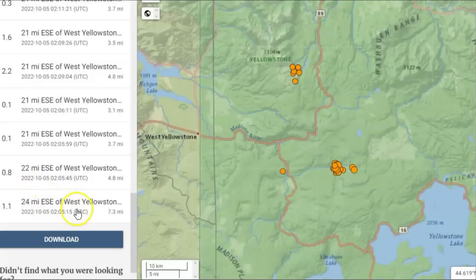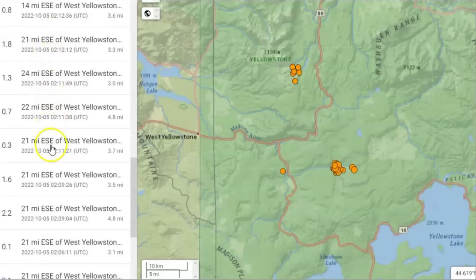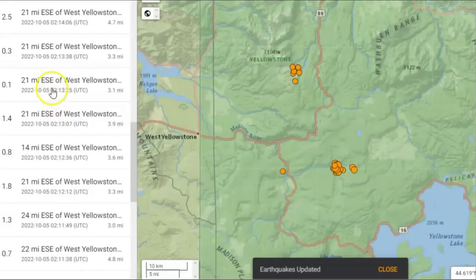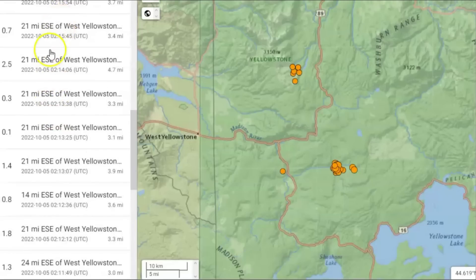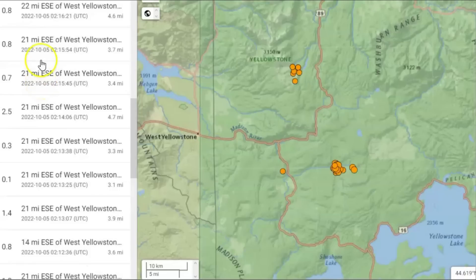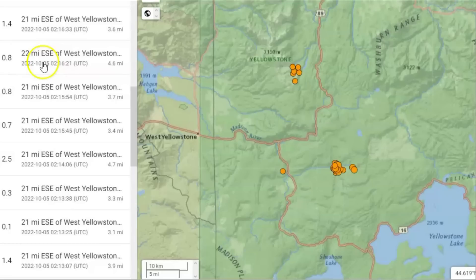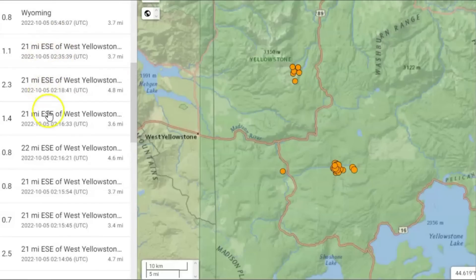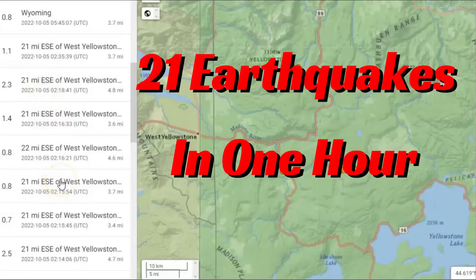Going to that time frame, they got 1, 2, 3, 4, 5 — largest looks like a 2.2 — 6, 7, 8, 9, 10, 11, 12, 13, 14 — oh, 2.5 — 15, 16, 17, 18, 19, 20. Holy cow — 21 earthquakes within just one hour.